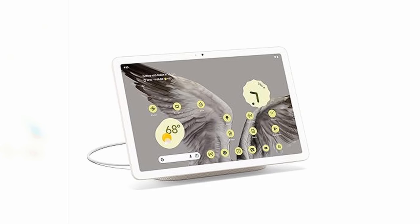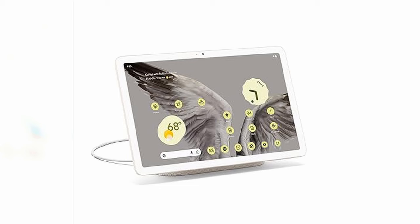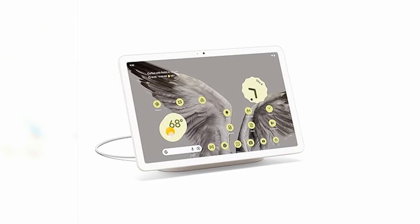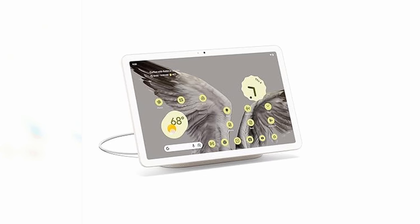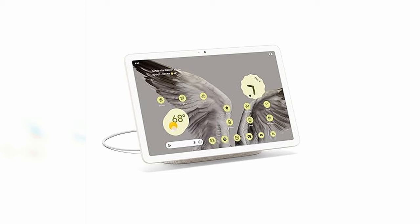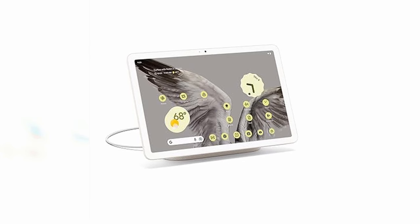The Magic Editor tool adds creative flair by allowing users to change backgrounds and manipulate objects easily. Additionally, the tablet is fully optimized for Android apps and integrates seamlessly with other Google Pixel devices, making switching between your Pixel phone, earbuds, and tablet effortless. Overall, the Google Pixel Tablet is a powerhouse for both productivity and entertainment, perfect for any modern workspace.